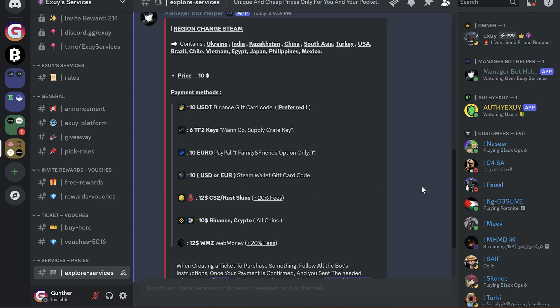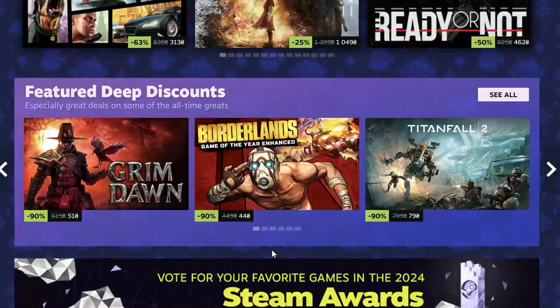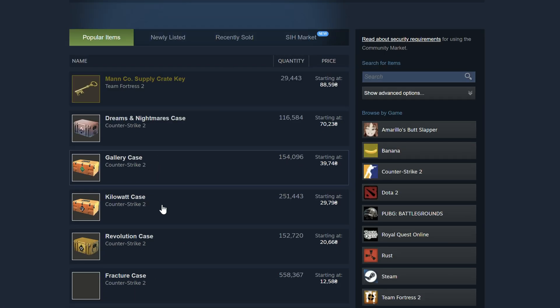I changed my Steam account region to Ukraine. After that, we recommend you wait like 3 days or more without any transactions. Don't buy games or use Steam Market for 3 days — this will protect you from being returned to your original region.